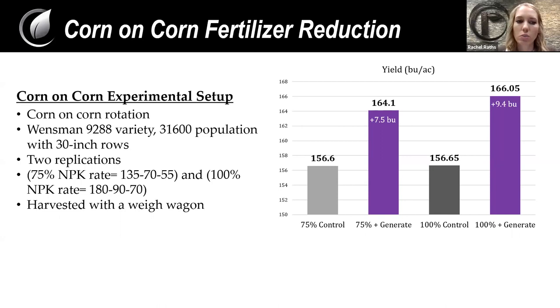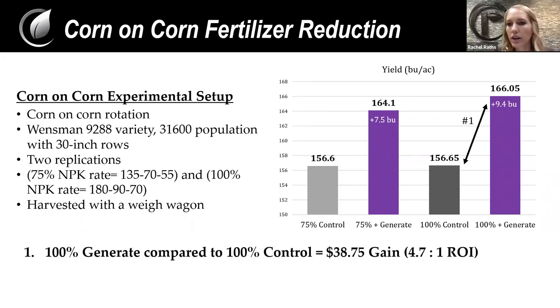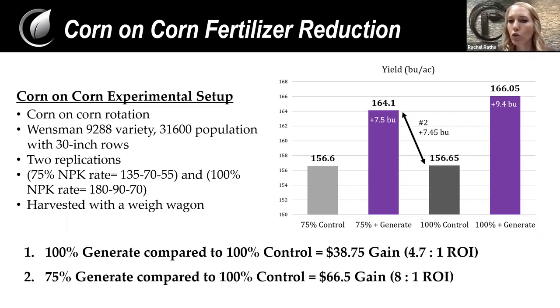Now looking at a corn-on-corn strip trial, replicated twice in a field, comparing 100% rate of fertilizer versus 75% — so we took out 25% of the fertilizer. Both the 75% rate with Generate and the 100% rate had an increase in yield. If you kept your fertilizer exactly the same and added Generate, we had a 4.7-to-1 ROI based on a 9.4 bushel per acre gain. And if you chose to reduce your fertilizer by 25% and used Generate, you had a 7.45 bushel per acre gain and actually achieved an 8-to-1 return on investment.